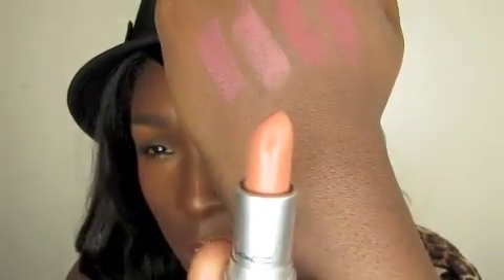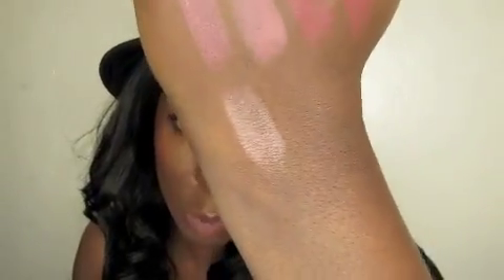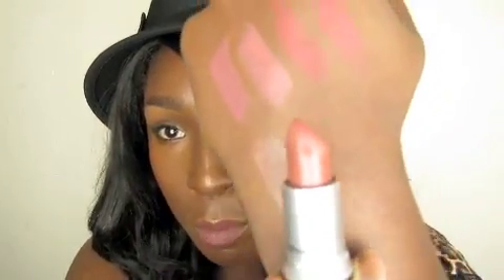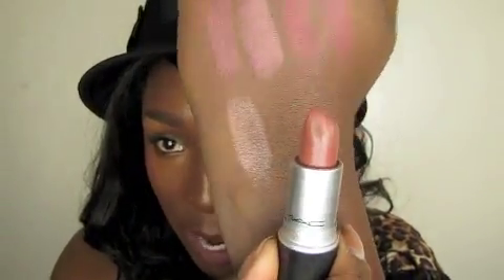Moving on to Freckle Tone, which is a Luster — it has a nice peachy tone, kind of a peachy nude. That's Freckle Tone, actually really really nice on. This is Touch, which is also a Luster — a beautiful nude tone for darker skin tones, or just a nice pretty brown tone.